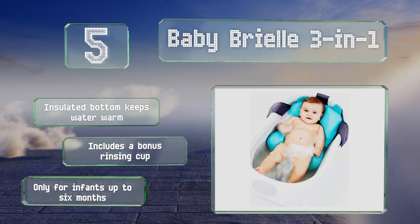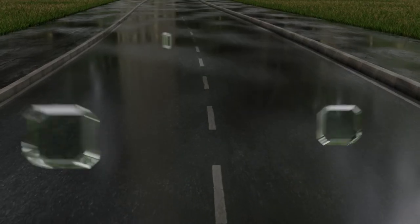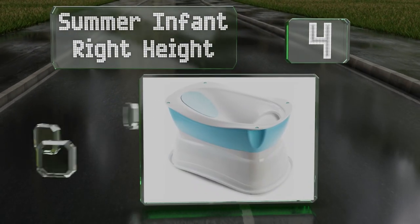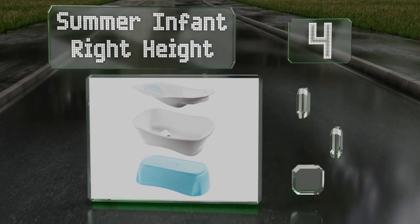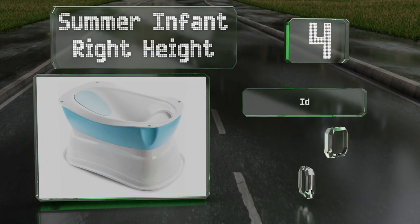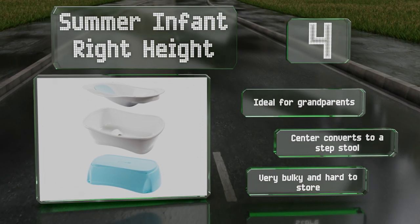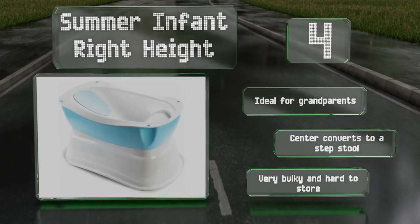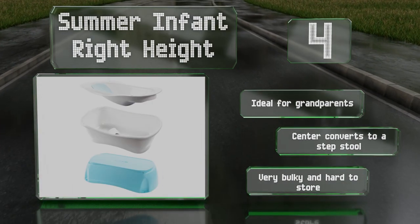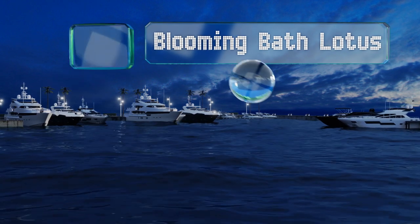At number four, the Summer Infant Right Height is a three-part model with a variety of uses. The smallest insert can be placed over a sink and the base flips over to become a large toddler tub. When used all together, you get an elevated spot to bathe your child comfortably. This one's ideal for grandparents, and the center converts to a step stool, however it is very bulky and hard to store.